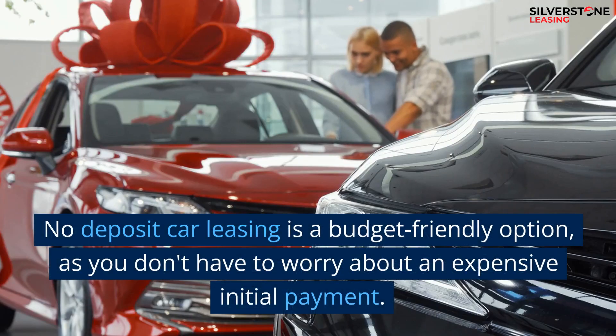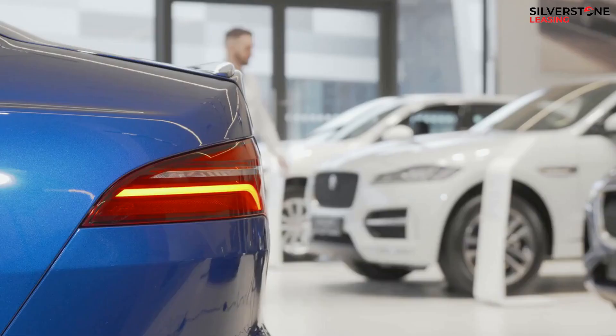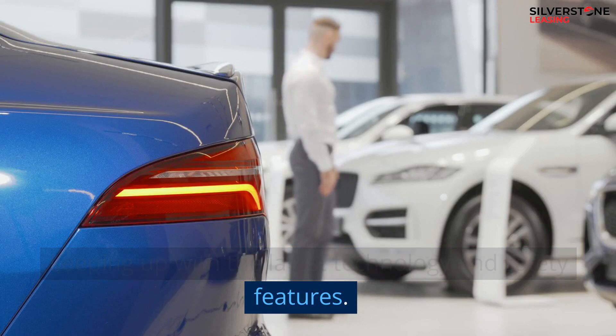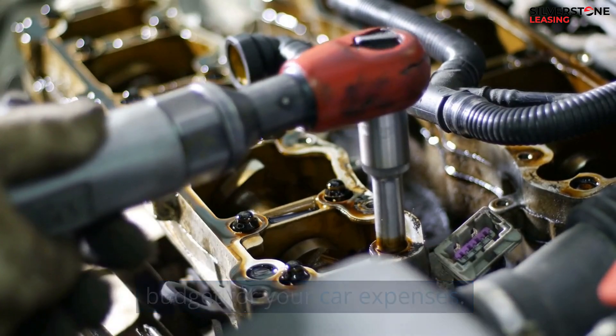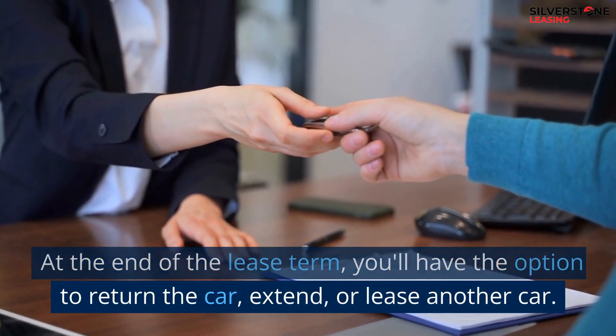No deposit car leasing is a budget-friendly option, as you don't have to worry about an expensive initial payment. It allows you to change your car every few years, keeping up with the latest technology and safety features. Monthly payments are fixed, so you can easily budget for your car expenses. At the end of the lease term, you'll have the option to return the car, extend, or lease another car.